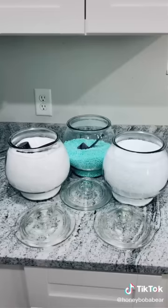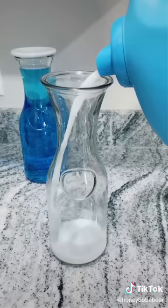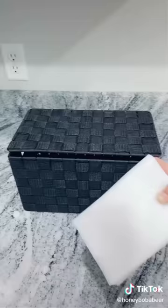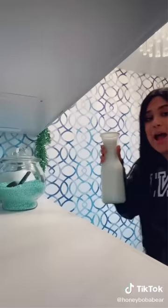I use about a fourth of a cup for each one, so I'm just going to stick this into the jar. I found this really cute jar for the laundry sanitizer, so I'm just going to pour that in. Doing the same for the laundry softener — it kind of looks like milk. I got labels for each of these. I got this bin — it was perfect for dryer sheets. I also got one for kitchen towels.